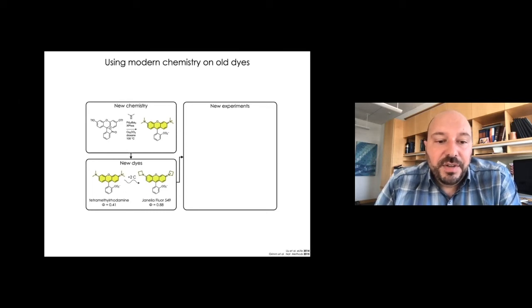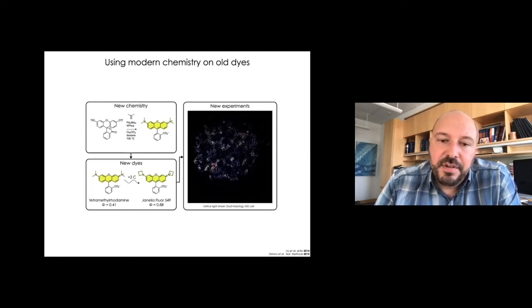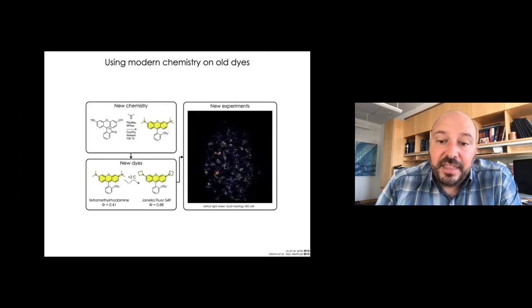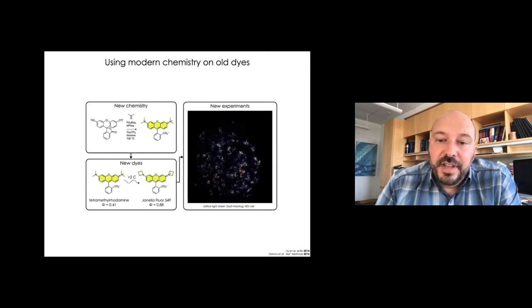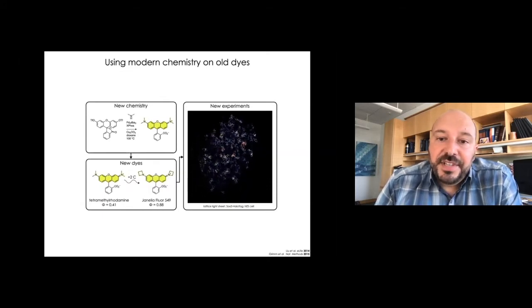We took the classic fluorophore tetramethylrhodamine containing dimethylamino groups and transformed it into a dye we call Janelia Fluor 549, or JF549, based on its absorption maximum in water. We installed four-membered azetidine rings — a net addition of just two carbon atoms — but greatly improved the brightness of the fluorophore. The quantum yield went up from 41% to 88%. This new dye enabled new experiments: together with James Liu, Eric Betzik, and Bob Tighe, we attached JF549 via the HaloTag to a transcription factor SOX2 and imaged its stable binding sites in live cells, finding it formed so-called enhancer clusters.